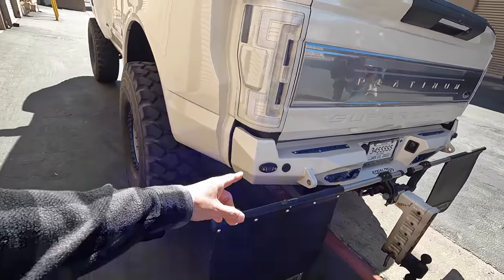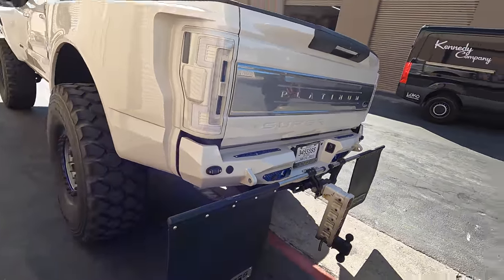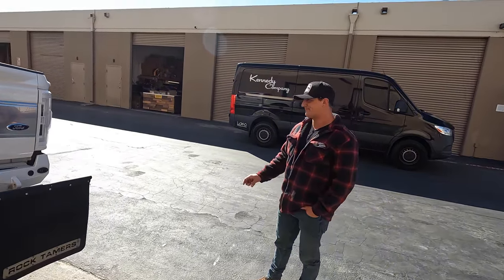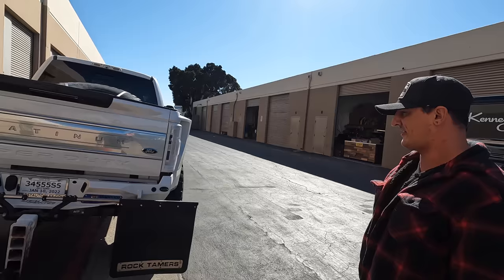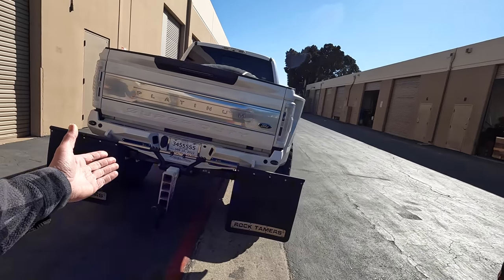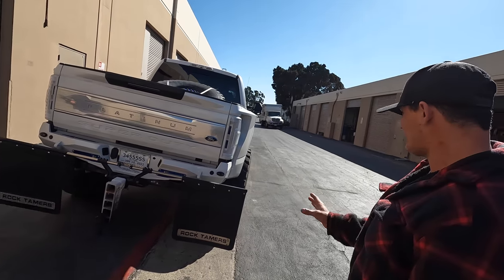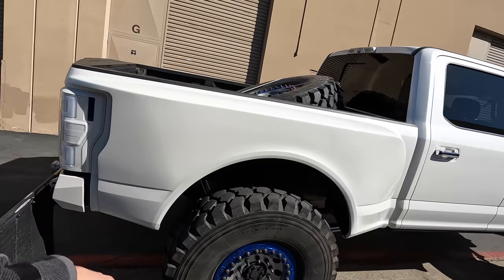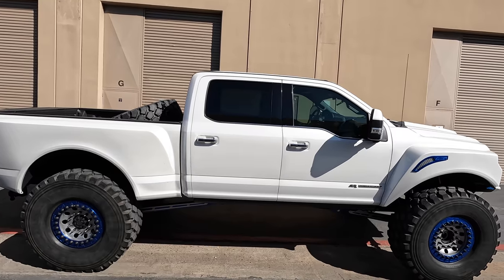What bumpers are these? Stealth Fighters. I've never heard of Stealth Fighters - this is the older version compared to the newer version that Centaur is running different bumpers this year. I like this style a lot - they're sleek, they're not in your face, they don't look like a big old chin hanging off the thing. They blend in nicely with the lines. Are these fiberglass? Yeah. Looks freaking rad.